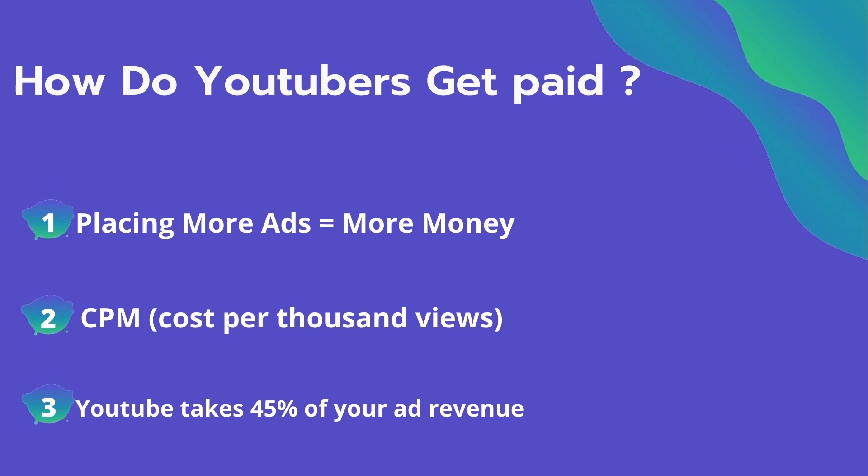The second thing is CPM — it means the cost per thousand views. It's the amount an advertiser pays to have his ad in your video. They spend on average 4 dollars per thousand views. It's calculated based on how many people watch the video and from where they are watching. Many factors affect the CPM, including demographics, content, gender, and time of the watch.